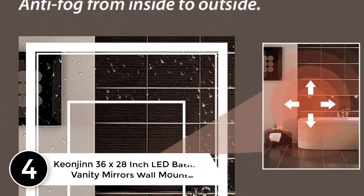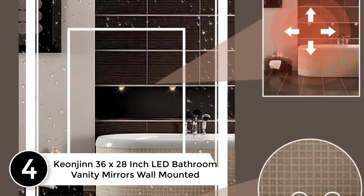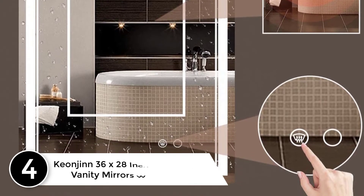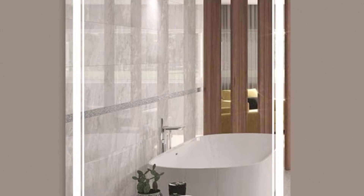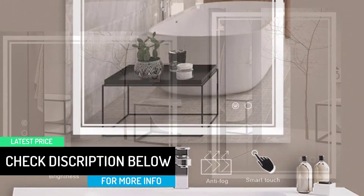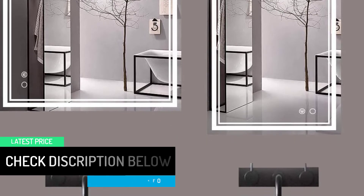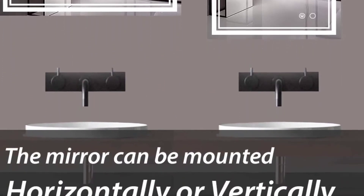At number 4: Kaonjin 36 by 28 inch LED bathroom vanity mirror, wall mounted. The mirror is beautiful and clear, it looks great on the wall and installing it was not too difficult. The lighting is nice because the mirror is so clear if you're standing directly in front of it, but it does not light up the bathroom — if you want bright room light, a secondary bright light is needed. It has different hue settings and a dimmer, and the anti-fog starts quickly.